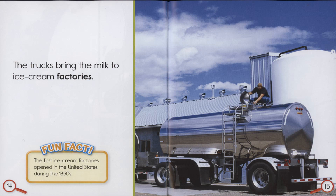Fun Fact: The first ice cream factories opened in the United States during the 1850s.